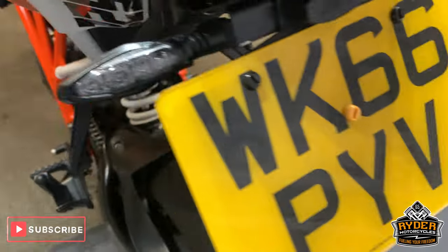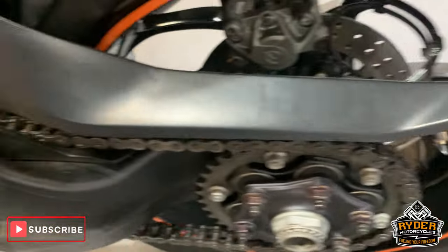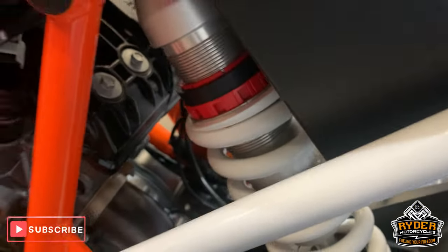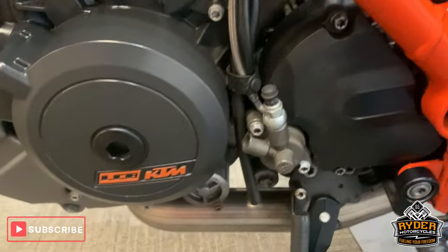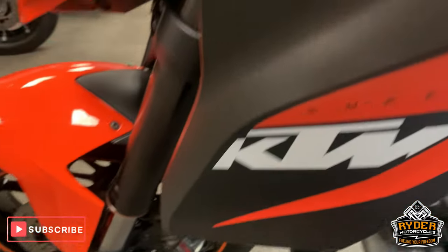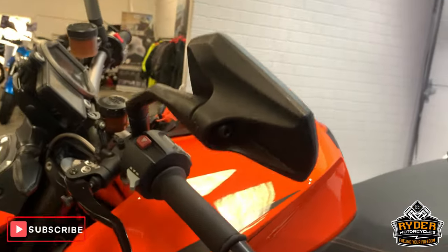All nice up the rear. Rear suspension is really nice. All the framework this side is really nice as well. Engine casings etc. on this side all as they should be. No marks or scuffs on the mirrors.